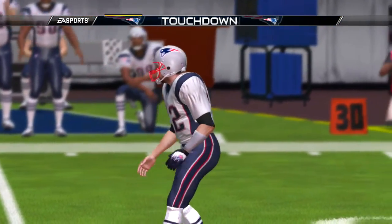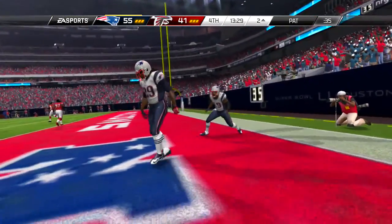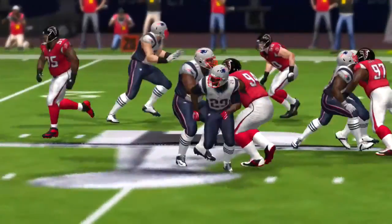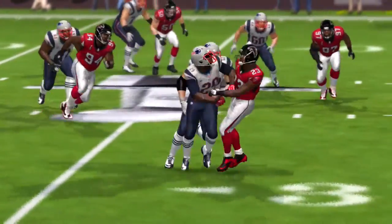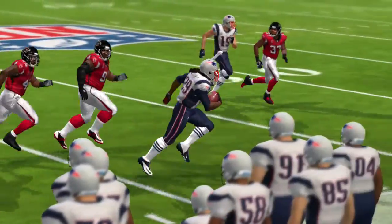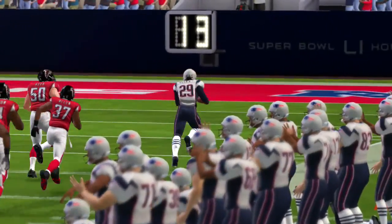And on first down — and they'll go play action, and it is complete. The defense wrangles him down at the 37-yard line. The offense has to be excited — they were able to sell the play-action pass, which means the defense is respecting their running game.